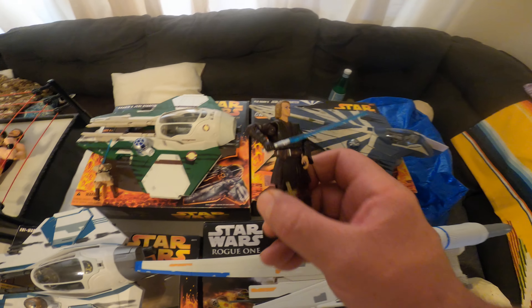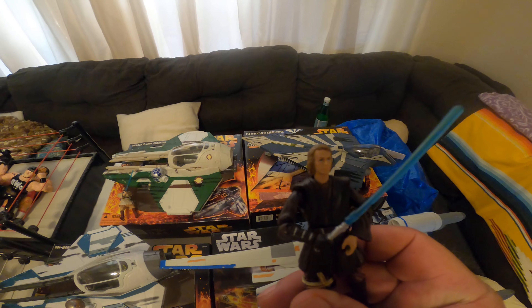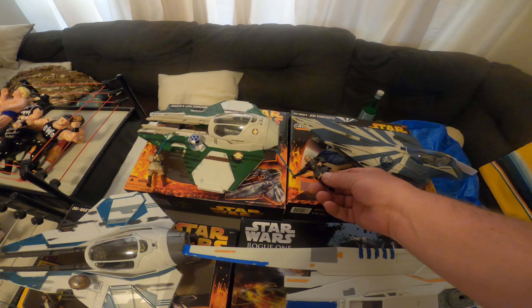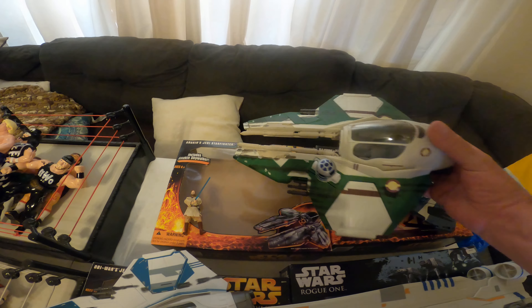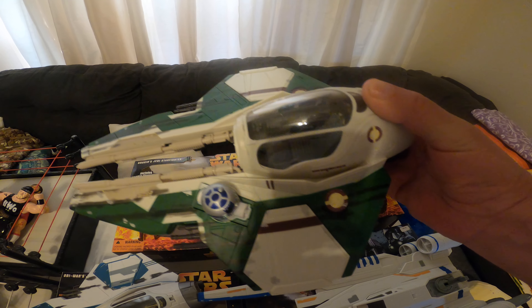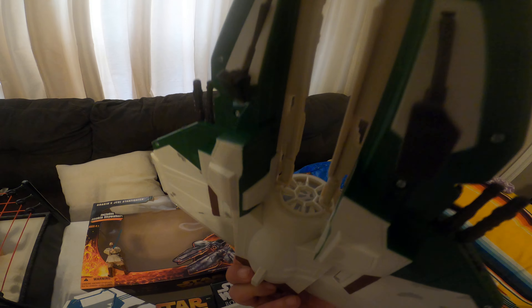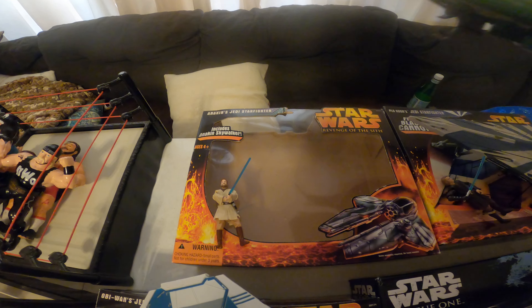And here's the little pilot. Here's the other one — it's just a different color, just like the first one I showed you. It's in great shape, in the original box.